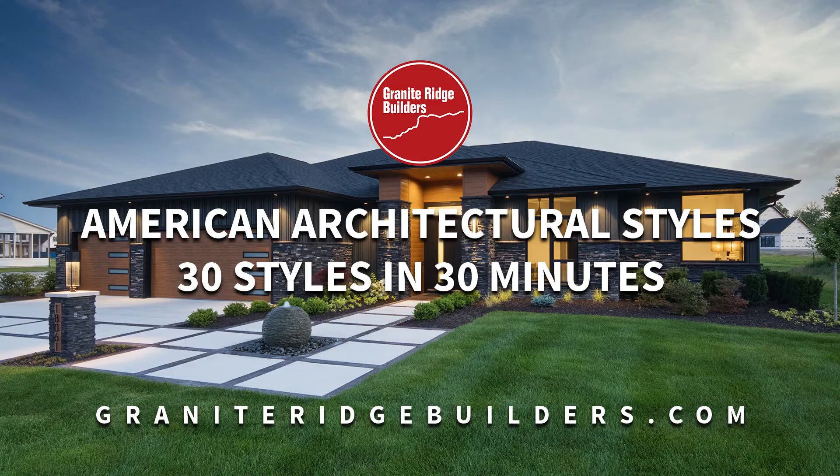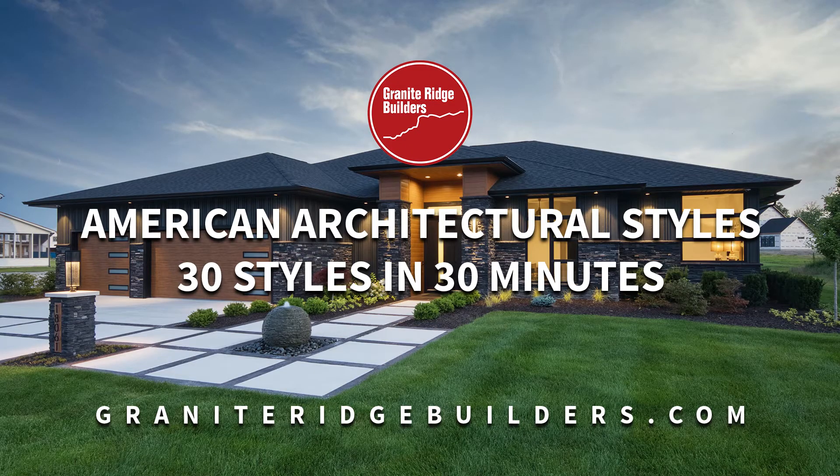We're going to try something impossible. For the first time in our career, we're going to try to do 30 architectural styles in 30 minutes and in chronological order so the audience can get a pretty good perspective of America's architectural styles.